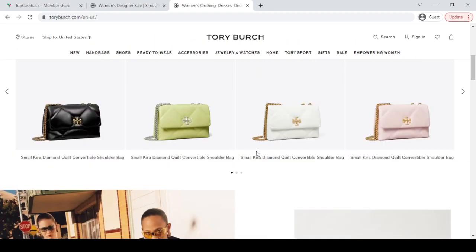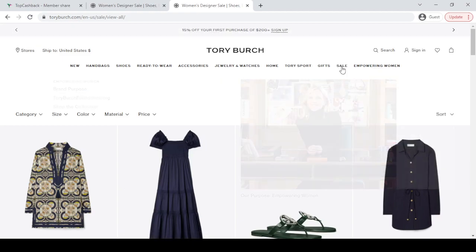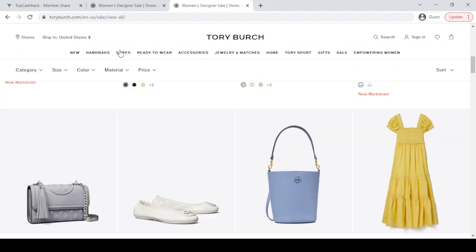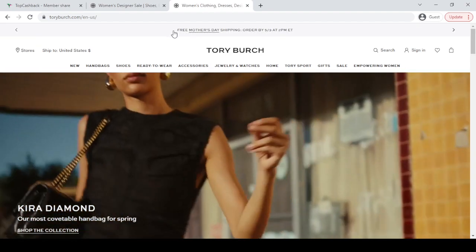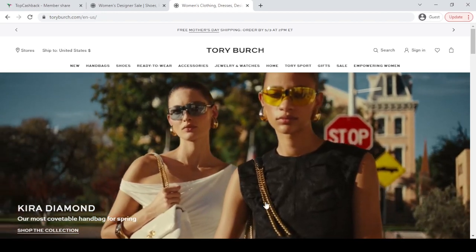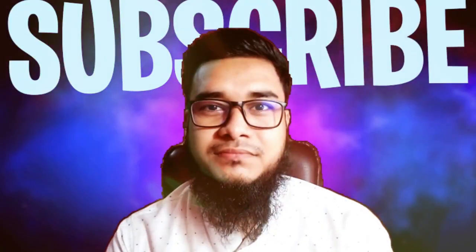Tory Burch has different products you can buy with discount from the sale option. I showed you the latest discount which will help you save 15% off. At the website top option, you will always see different notifications — Mother's Day, Father's Day, Cyber Monday, Black Friday deals, 15% off, and sometimes they will give you 20% off discount with confidence. Thanks for watching, subscribe, hit the like button, see you in another new video.